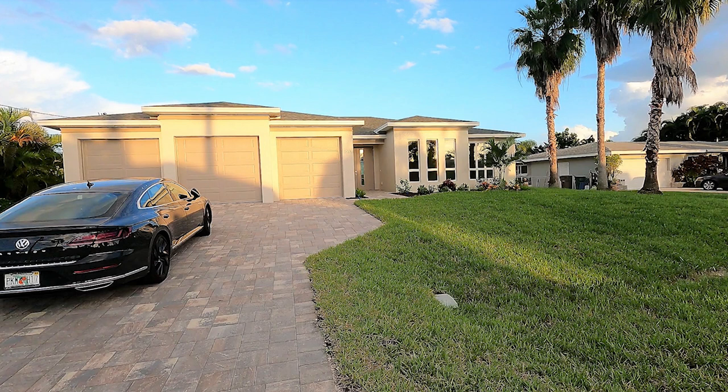Welcome back to another Cape Coral 4 Miles online tour. Today I'm going to show you this new construction golf access home located in Cape Coral, and this home has a story.